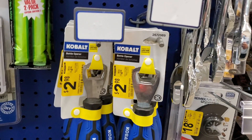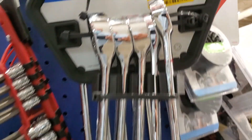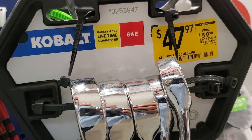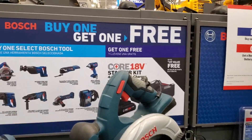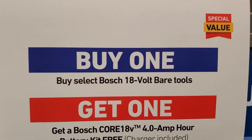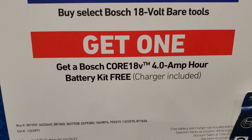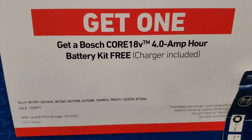There's a bottle opener for $2.98 and combination wrenches for $47.98 — those are the bigger, more expensive ones. Then you've got the Bosch buy-one-get-one-free: buy a circular saw, reciprocating saw, or oscillating tool and you get a free 4-amp-hour battery kit — that's the newer Core 18V 4Ah battery.